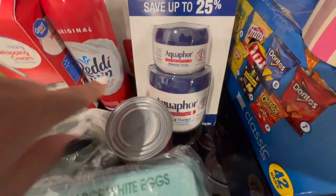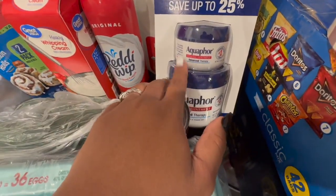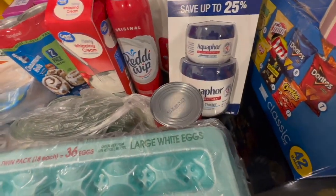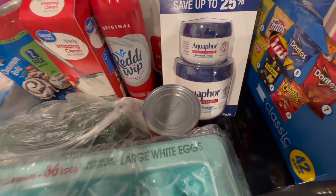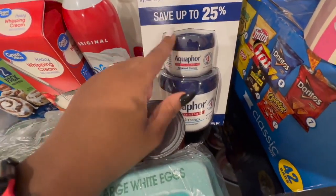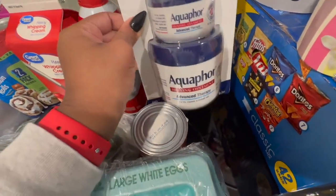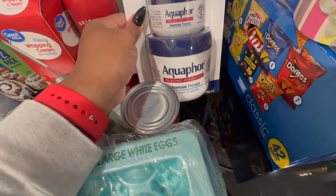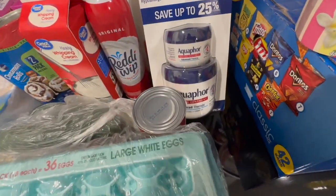I got some aquaphor — I use this on baby girl versus Vaseline. When she seems to be irritated we just use the aquaphor. This was a Sam's Club purchase. I like to get the big containers because they last a long time.